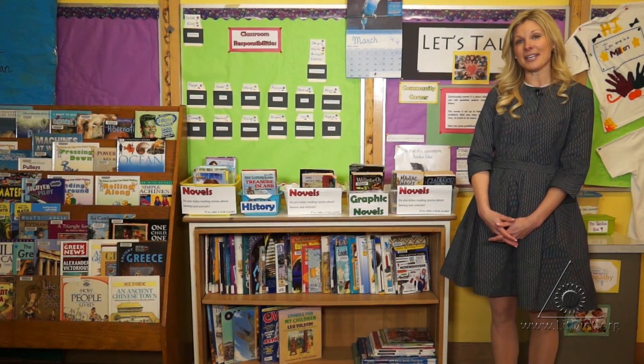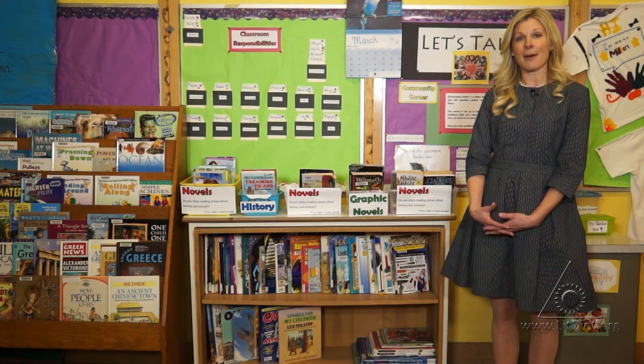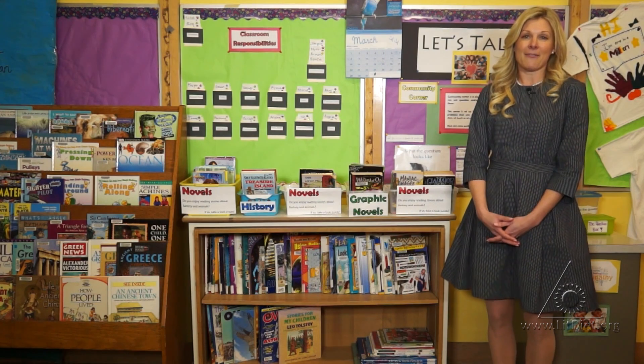Beneath the baskets you will see that it is a continuation of my bookshelf. Here students can also find more books pertaining to the unit under study as well as other books that they may find interesting.